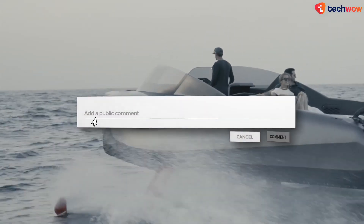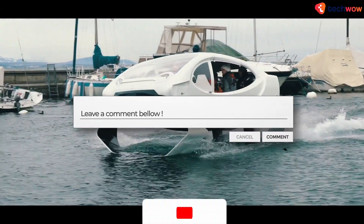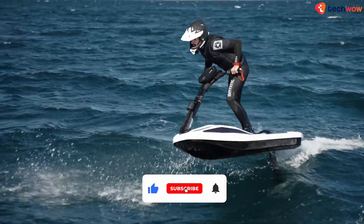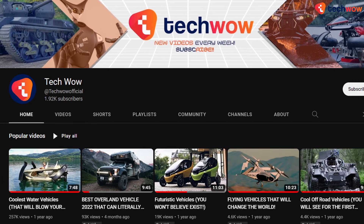Would you consider making the switch to an electric boat? Why or why not? Tell us down in the comments. And while you're at it, drop a like on this video and subscribe if you haven't already, to help us reach our goal of 5,000 subscribers.